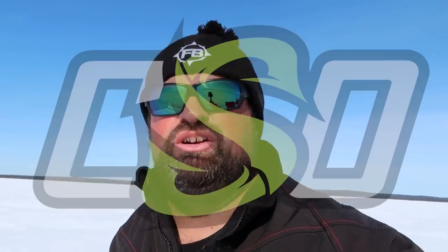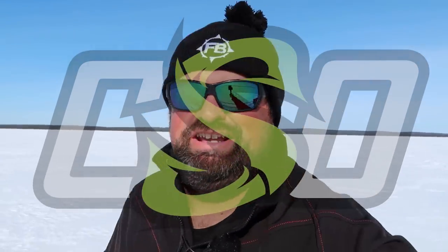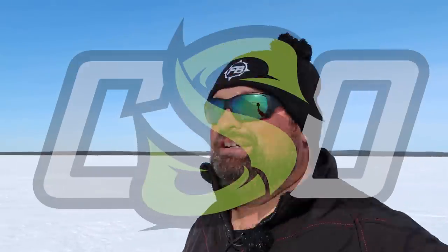Well, welcome back to Clayton Schick Outdoors. Of course, I'm Clayton Schick. I just stepped in a lot of snow, and this is the outdoors. I love being so cheesy with it — it's so much fun.